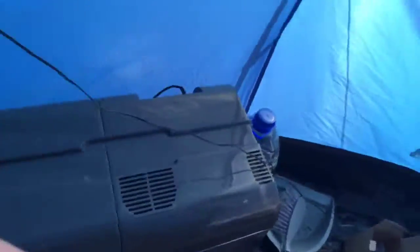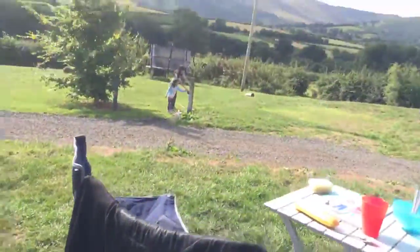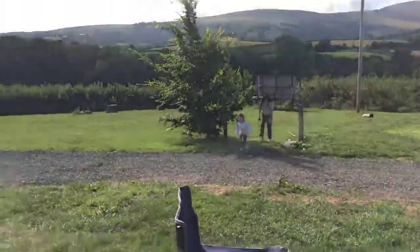So this is our cupboards, and that is the fridge. Jasmine and mum are just getting some water out there — they're probably cleaning things.